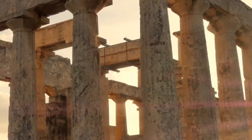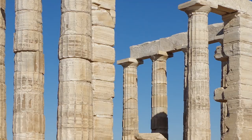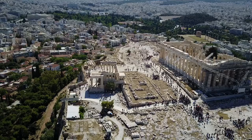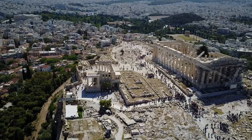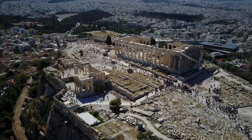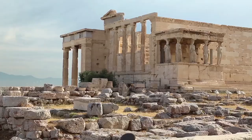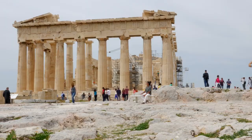For example, the temple at Sounion, dedicated to Poseidon, god of the sea, commands a spectacular view of the water on three sides, expressing the god's connection to the sea. Similarly, the Parthenon on the rocky Athenian Acropolis celebrates the indomitable might of the goddess Athena. The temple was strategically built on the highest point of the city, and its architectural design represents the goddess's power and wisdom. These sanctuaries served not only as places of worship but also as centers for the community and places of pilgrimage, playing an important role in the religious and cultural life of ancient Greece.